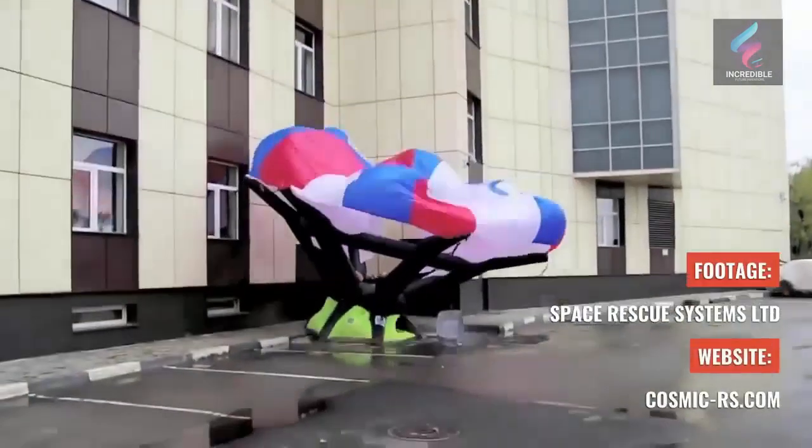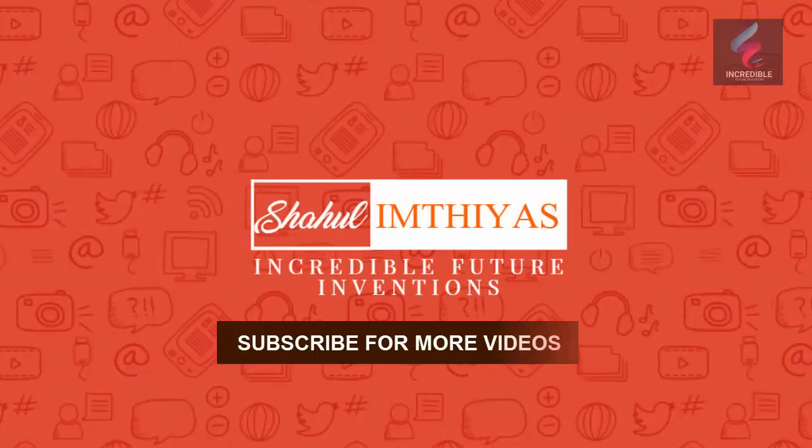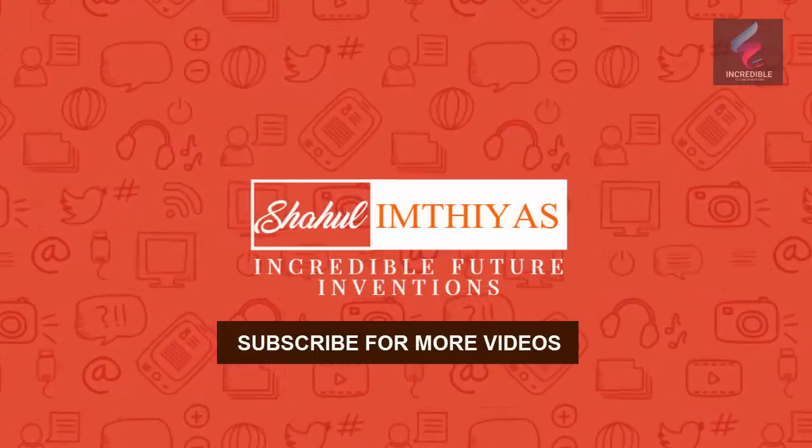For more information visit cosmic-rs.com and subscribe to my YouTube channel for more videos.